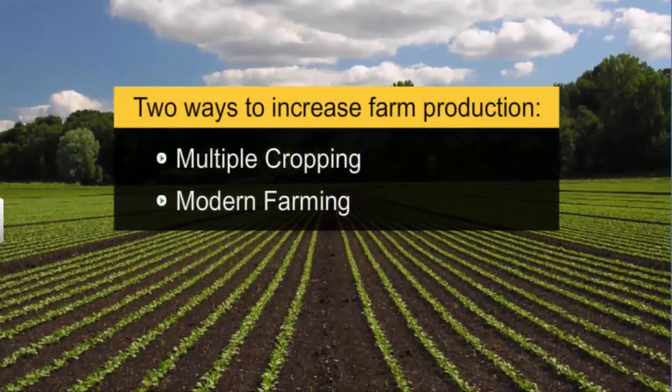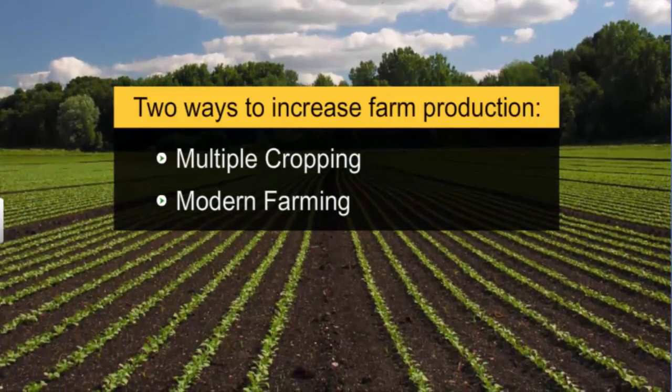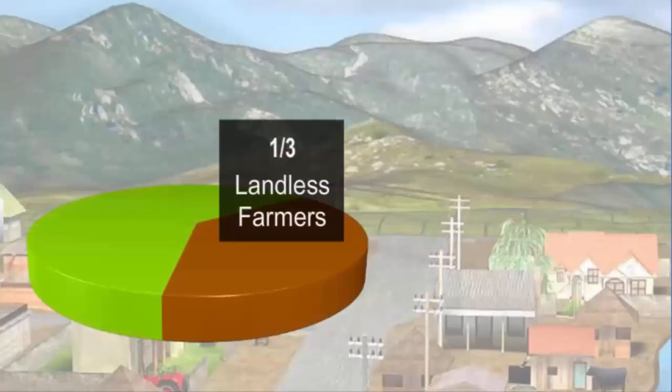We have discussed multiple cropping and modern farming as two ways to increase farm production. However, farm production also depends on how much land a farmer has. Around one third of the families in Palampur are landless. Over 50% of the farmers who own land cultivate small fields less than 2 hectares in area, and find it difficult to produce surplus crops to sell in the market. The large fields comprising a major portion of cultivable land are owned by a small group of families, some with fields in excess of 10 hectares.